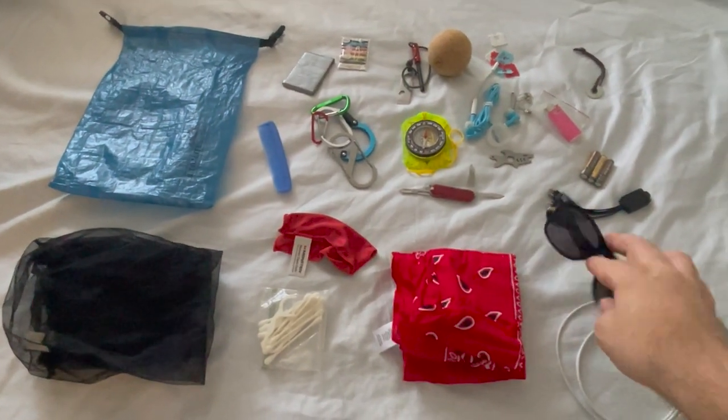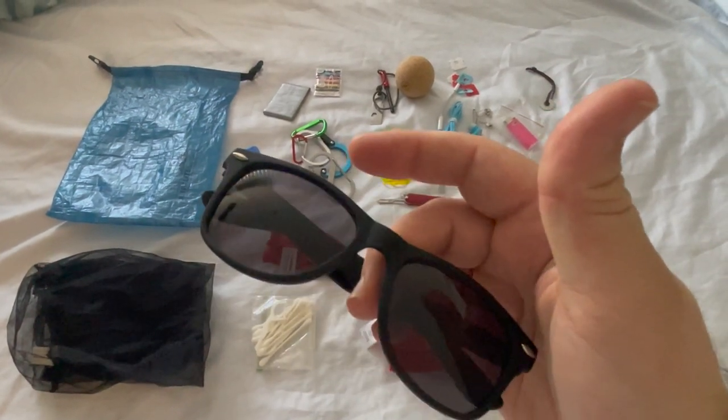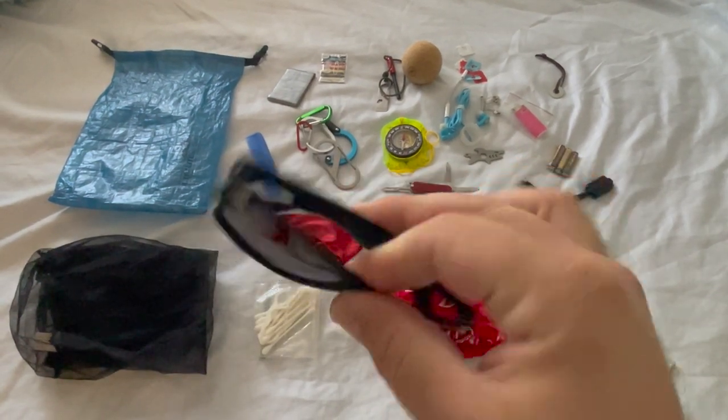I'll be wearing a pair of sunglasses on trail, but I've left way too many at camp spots and trailheads over the years, so I always bring a pair of these promotional glasses, which I paid nothing for.